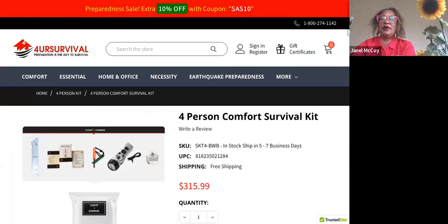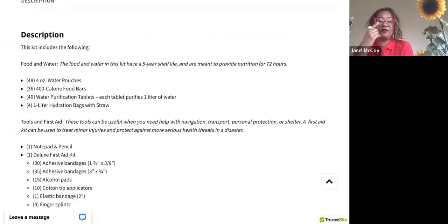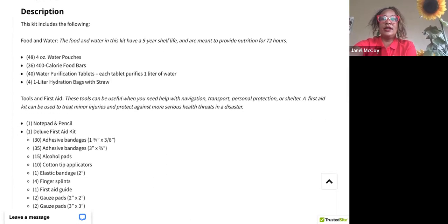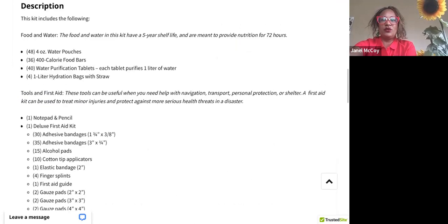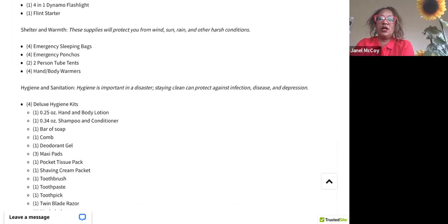Sometimes people ask — if they're a single person or a couple — which kit should I get? I usually suggest getting at least one size up, because you never know if a neighbor or co-worker might need assistance, or the extra supplies work as a backup for yourself. The four-person kit has a description of everything in the kit for four people over an average of three days, which is what FEMA suggests as the minimum three days of preparedness.